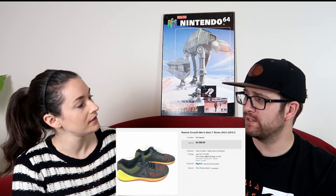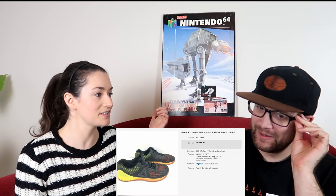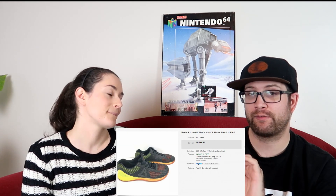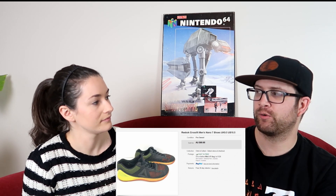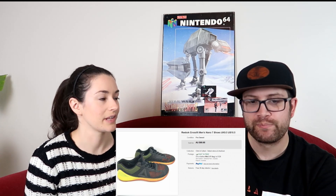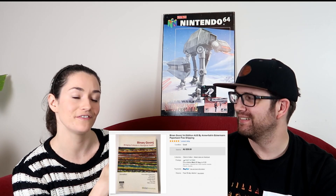We sold a pair of Reebok CrossFit Nano 7s — a crossfit shoe in really good condition. Picked them up at Savers for $15, had them listed for less than a week. First time I even saw them was when the 'sold' notification came through! We sold them for $69.95. When checking crossfit shoes, look for wear on the outer sides and the sole. Postage $12.85 in a three-kilo bag, fees $9.09, leaving a quick profit of $33.